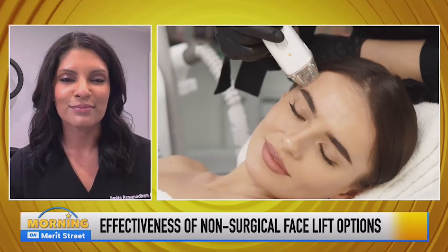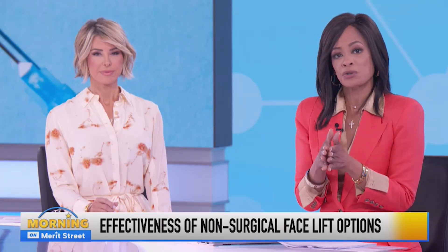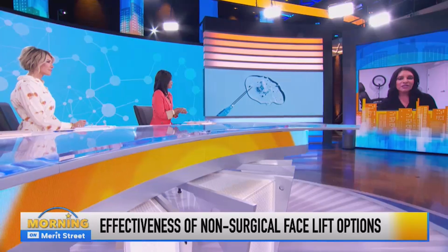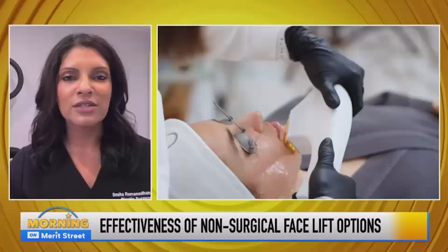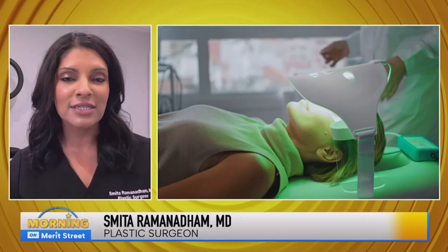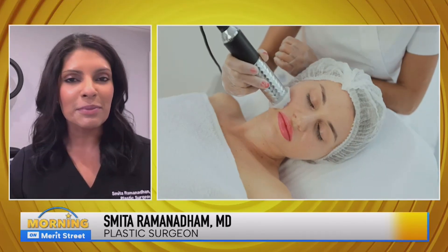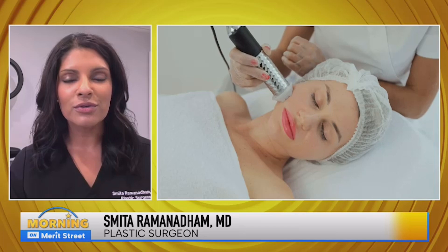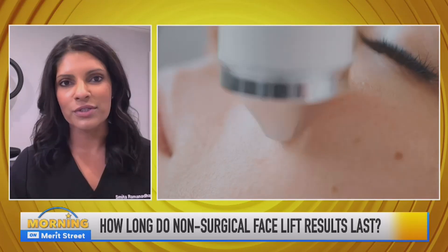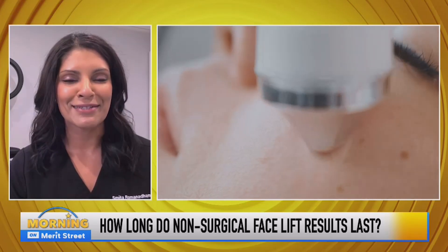Dr. Ramanadham, how long do the results from non-surgical facelifts typically last? With non-surgical treatments — whether it's ultrasound technology or radiofrequency — oftentimes we do have to do multiple sessions to get to a good result. This can be anywhere from three to four sessions, and results typically can last about a year or so. These are things that we want to do continually over the course of our lifetime until we're sort of ready for the next step, which oftentimes is surgery.